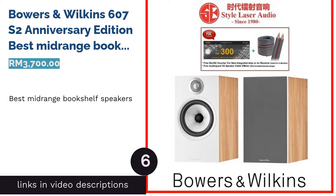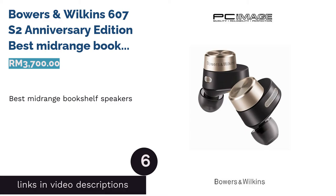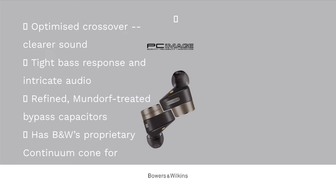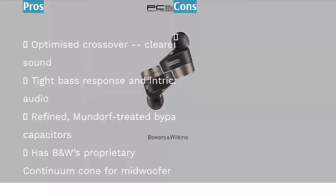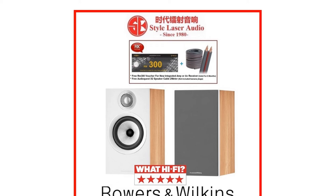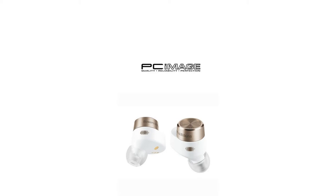The next product is the Bowers & Wilkins 607 S2 Anniversary Edition, best midrange bookshelf speakers. Though the Bowers & Wilkins 607 S2 Anniversary Edition does not incorporate a dedicated midrange driver, it can still deliver with its midwoofer. Features: The midwoofer is fitted with B&W's revolutionary Continuum cone, while its double-dome tweeter is decoupled from the cabinet for the purest possible output. It also features improved bypass capacitors treated by capacitor experts Mundorf.